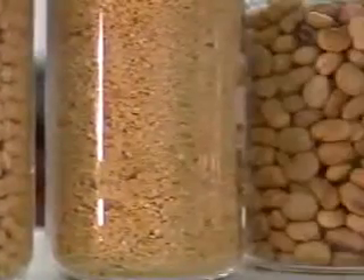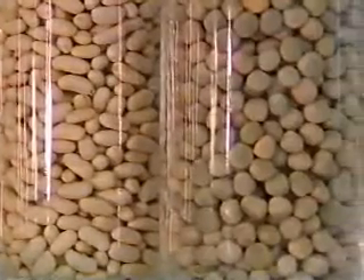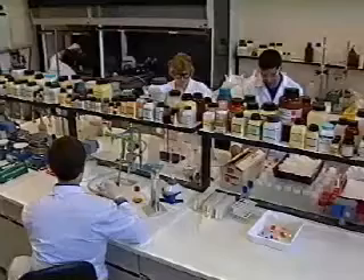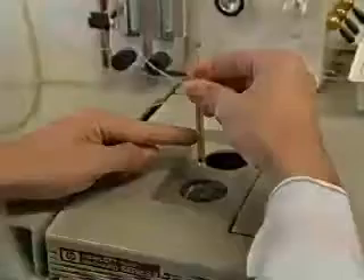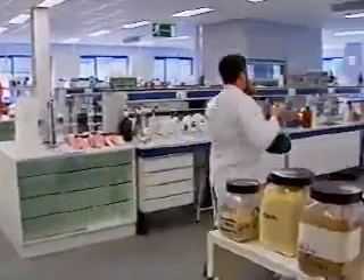Their levels in food and animal feed stuff are controlled by regulations in more than 50 countries. Validated methods for the analysis of mycotoxins are necessary in order to apply these controls and to set standards for trading purposes. Therefore, the Food Analysis Unit of the European Commission's Joint Research Centre has undertaken the initiative to validate a suitable analytical method for the determination of aflatoxin B1 in feed stuff.